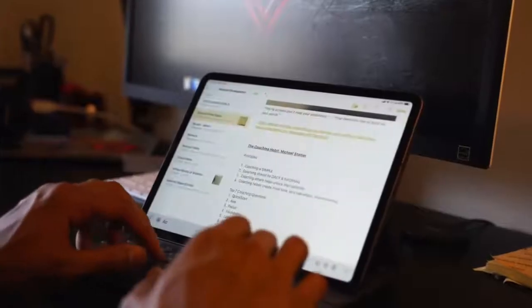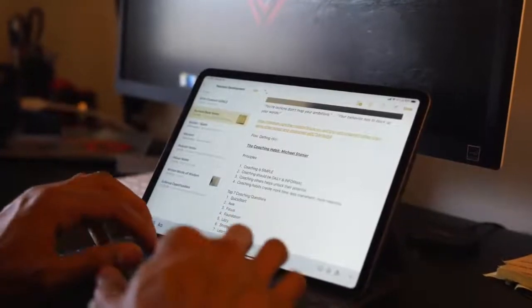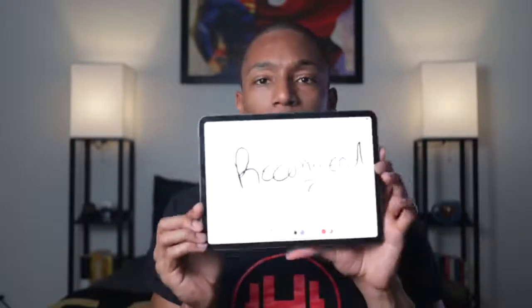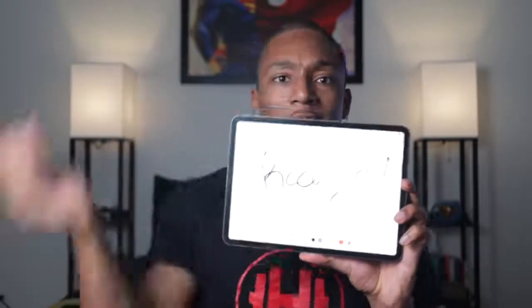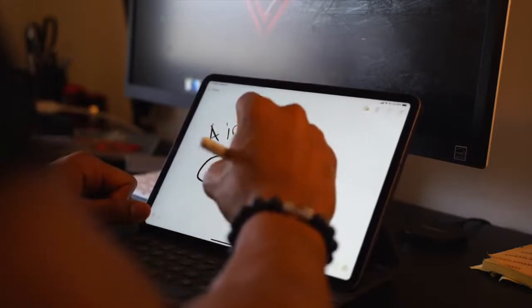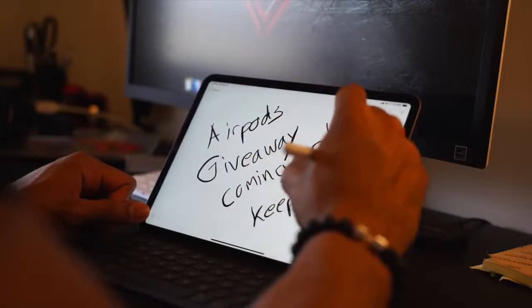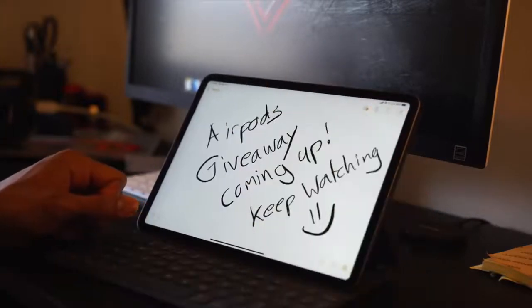I use it for a couple of things. The first main thing is just taking notes. I have the keyboard case from Apple and I use it to take notes — in fact, I used it to take notes for this video. The great thing is that when you type notes on your iPad, it syncs over iCloud so I can have it on my iPhone too. I'll jot down ideas, thoughts, and take notes at conferences. Very, very useful.